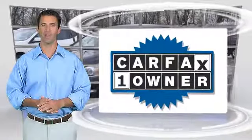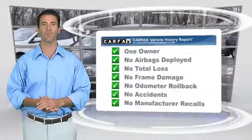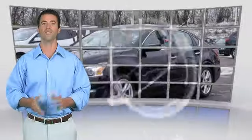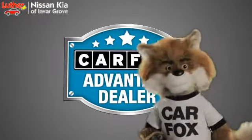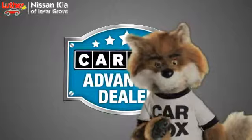This is a one owner vehicle with the Carfax Vehicle History Report. Be sure to find a complimentary copy of this report online or contact the dealership. This vehicle qualifies for the Carfax Buy Back Guarantee. Just say show me the Carfax at Luther Nissan Kia of Inner Grove, a Carfax Advantage dealer.